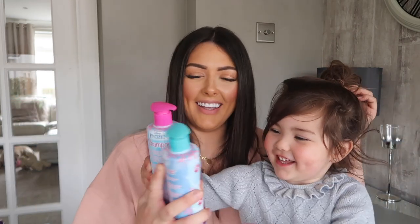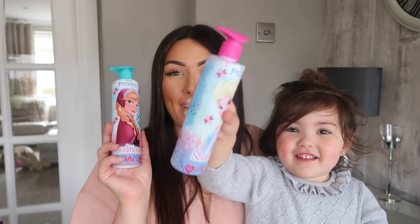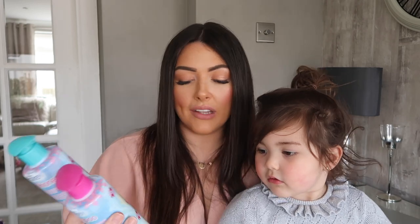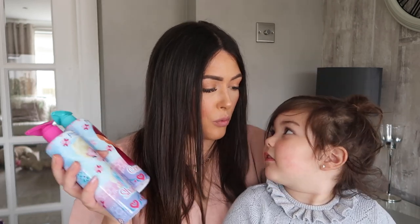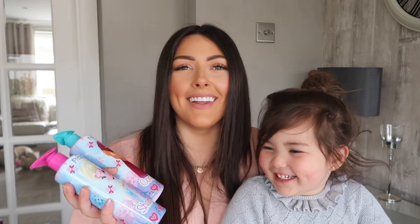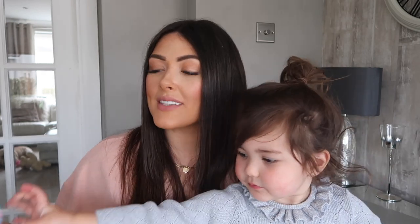Ella is proudly presenting the Frozen shampoo and conditioners — they have Elsa and Anna on the front, and they were just a pound each. The reason I buy these is because Ella has a really annoying habit of emptying all of my shampoo in the shower — she pours it everywhere. So at least if she's only using her own, we don't mind so much. And worth noting — some things in Poundland are now two, three, or five pounds, so when branded stuff like this is actually a pound, it's worth saying.